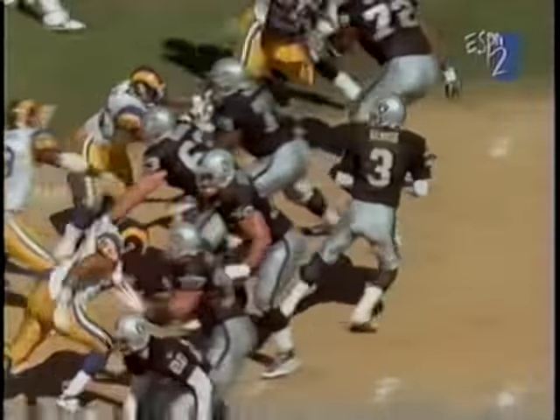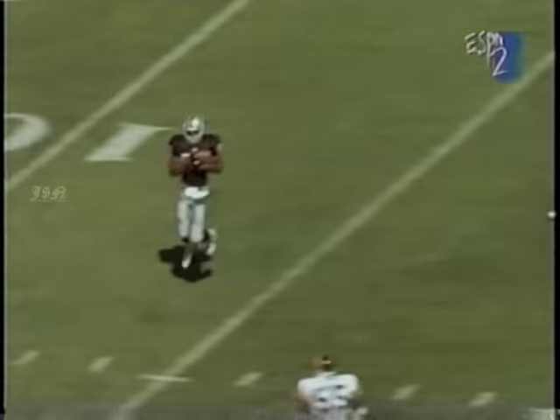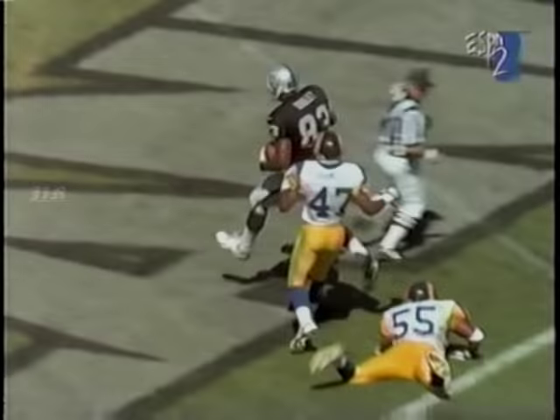What a catch. Greg Papa on the call, 10:50 a.m. George back to pass, fires down the field. Caught by Dudley inside the 10. Beats a man. Touchdown, Dudley.